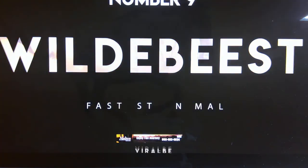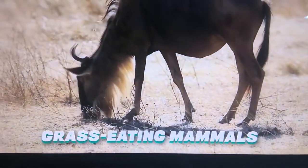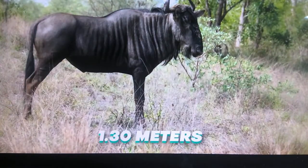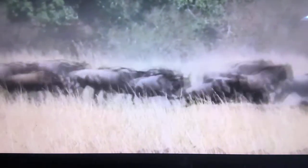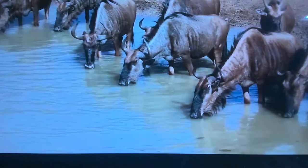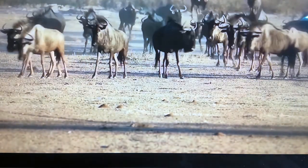Number 9: Wildebeest. Top speed — 50 miles per hour. Blue wildebeest are grass-eating mammals native to South and East Africa. They grow to a height of 1.3 meters. Their strong legs and shoulders help them gain speeds of up to 50 miles per hour. This speedy movement helps them find shelter from predators and makes migration easy. They're normally found in groups and migrate in the dry season to wetlands in search of grass.